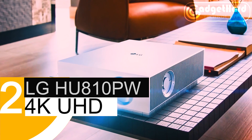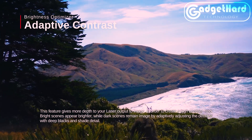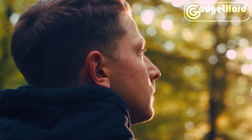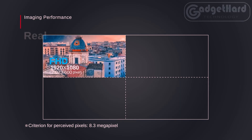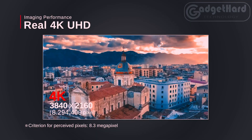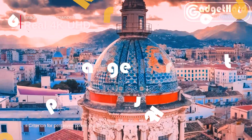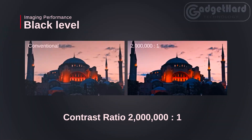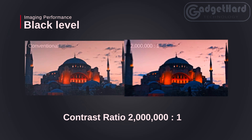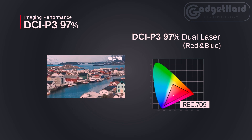Number 2: LG Series HU810PW — featuring AirPlay, Miracast, Bluetooth, WebOS 5.0, 4K UHD Smart Dual Laser CineBeam, 2,700 ANSI Lumens, Dynamic Tone Mapping, HLG, and 97% DCI-P3. With 2,700 ANSI Lumens of brightness and a contrast ratio of 2,000,000 to 1, the LG CineBeam provides flawless accuracy and detail up to a 300-inch screen with 8.3 megapixels and 4K UHD laser technology, capable of conveying the absolute darkness with its 2,000,000 to 1 contrast ratio.